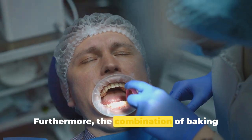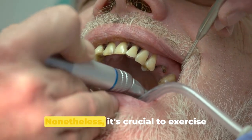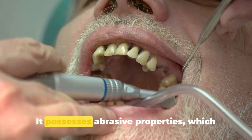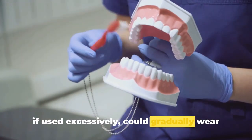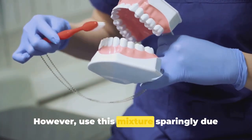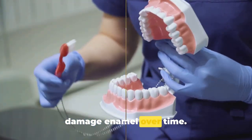Furthermore, the combination of baking soda and salt can enhance overall oral hygiene. Nonetheless, it's crucial to exercise caution while using this mixture, as it possesses abrasive properties which, if used excessively, could gradually wear down and damage the enamel over time.